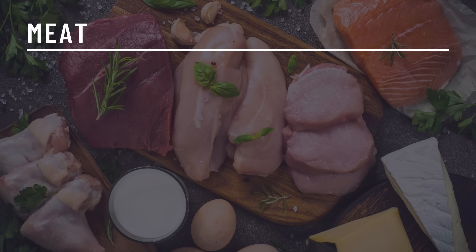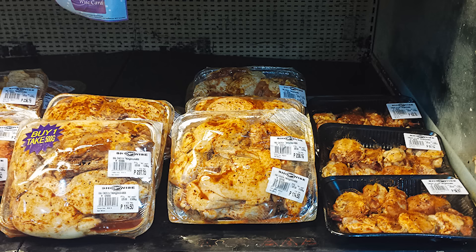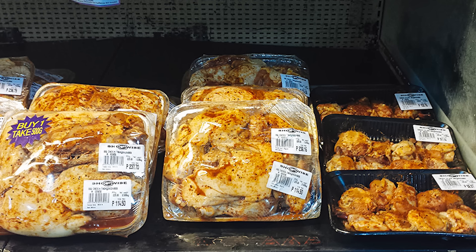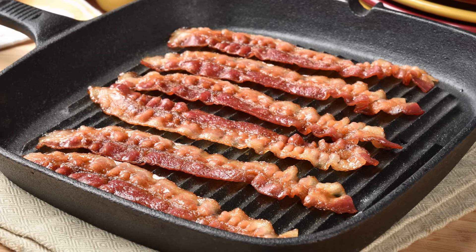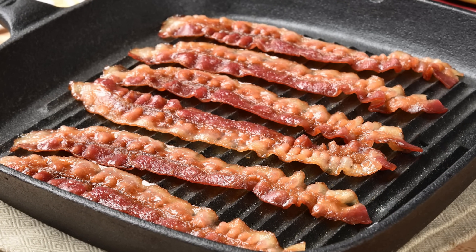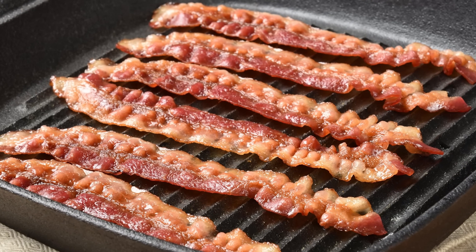The first group of foods that have zero carbs is meat. All types of meat contain zero carbohydrates: beef, chicken, pork, turkey, lamb, bison, duck, rabbit, deer, and kangaroo. With meat, you want to watch out for anything that has been pre-marinated or comes with any sauce — these are usually filled with sugar and will not be zero carb. With bacon, more often than not there is added sugar as a preservative. If there's less than one gram, that's not really worth fussing over, but some brands will have more added, so make sure to check your labels.